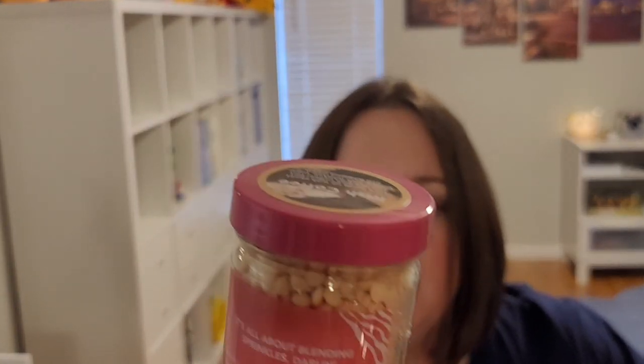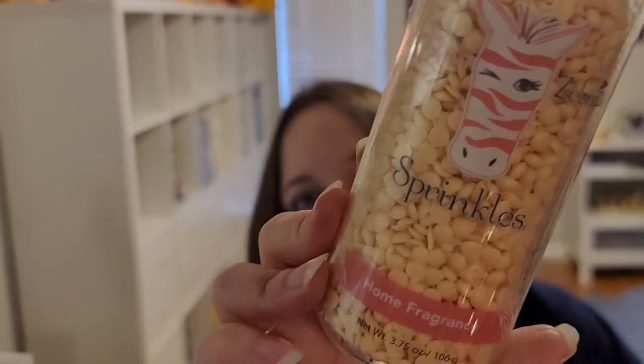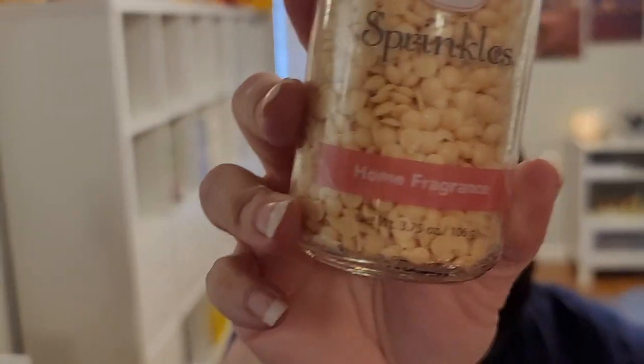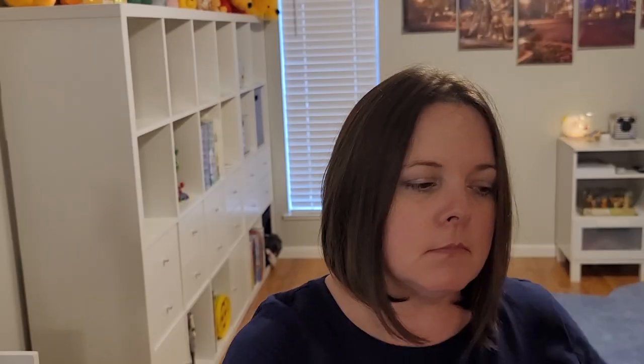These are 3.75 ounces net weight. Scentsy's net weight is 2.6. So this is more than what you would get in a bar, and it is $10 US. I'll go through all of the jars in this size that I got. I did get the larger size, but we'll do that last.